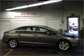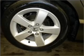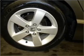Stand out from the crowd with premium wheels. The anti-lock braking system will help deliver you safely to your destination. There's nothing like a sunroof on a nice day.